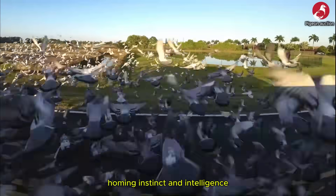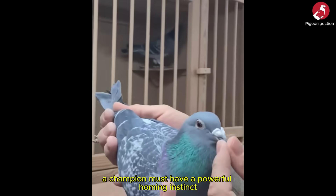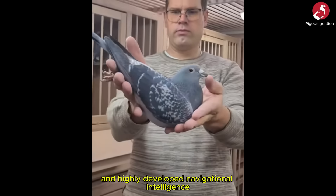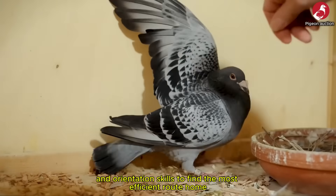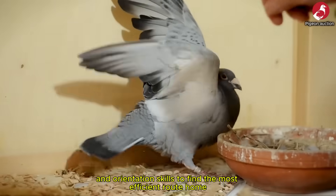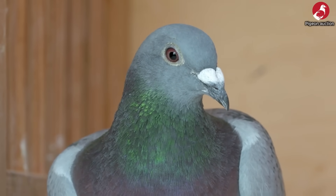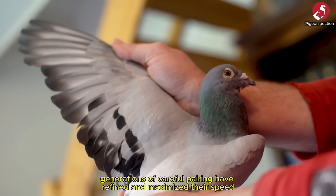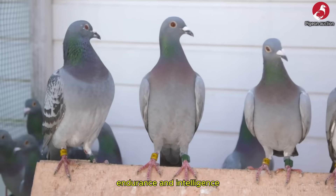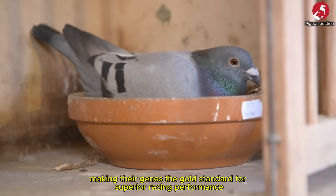Homing instinct and intelligence: the fastest pigeon is useless if it gets lost. A champion must have a powerful homing instinct and highly developed navigational intelligence. The elite racing breeds have superior spatial memory and orientation skills to find the most efficient route home. Breeding and genetics: ultimately, the most successful racing pigeons are a product of selective breeding. Generations of careful pairing have refined and maximized their speed, endurance and intelligence, making their genes the gold standard for superior racing performance.